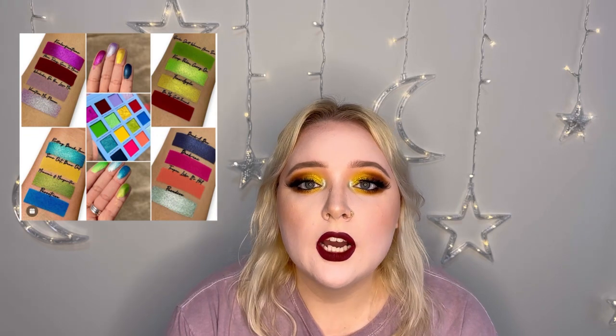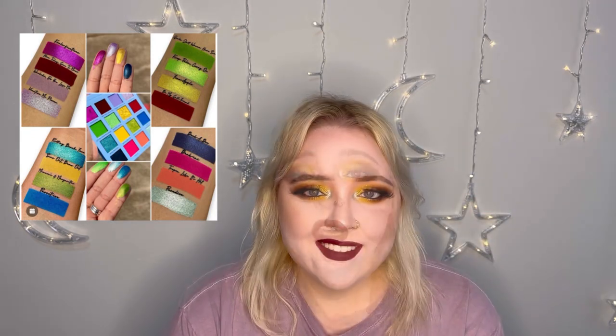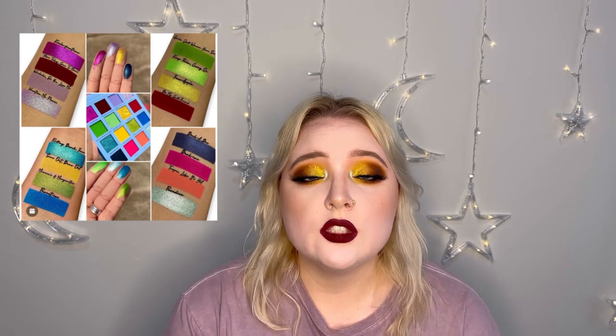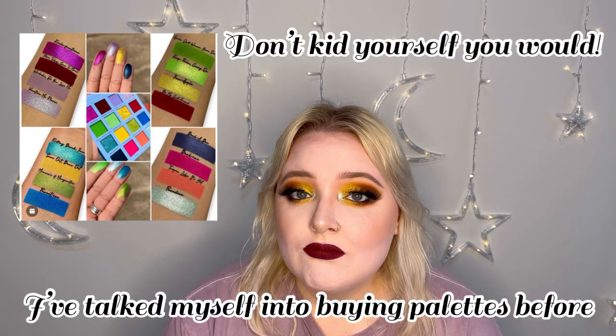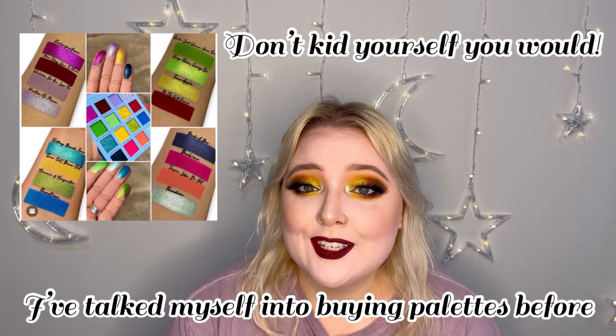They're so shocking and so beautiful. They're going to be very textured on the eye and really pop, and that's what I love. It's just an overall really well done eyeshadow palette and I really enjoy it. I don't know if I would spend that much on it, but it's very pretty to look at.